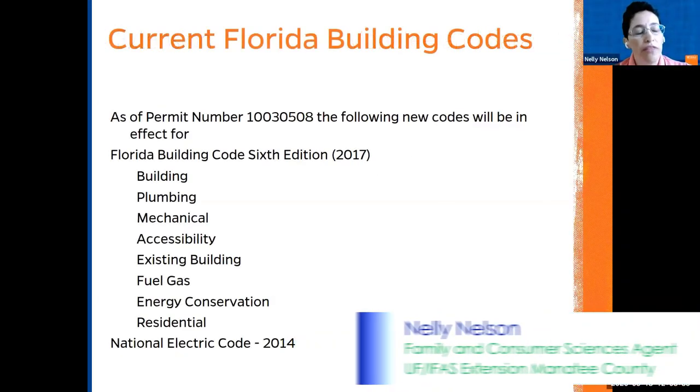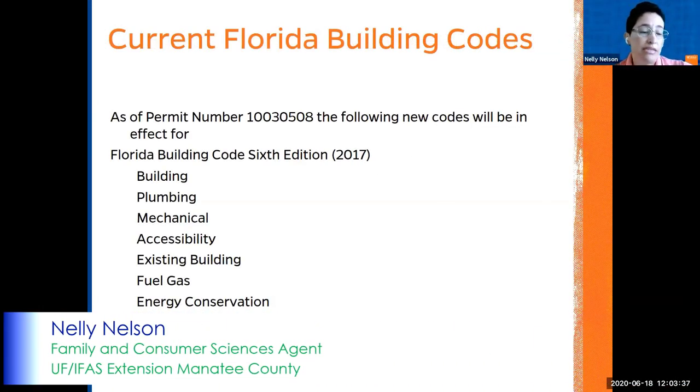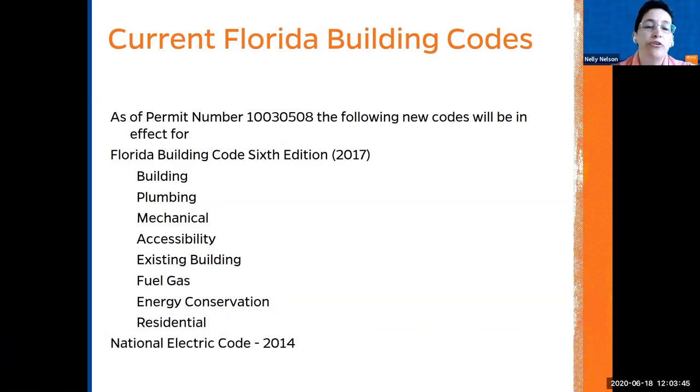You need to contact the Sarasota-Manatee County government to see what the codes are for the house — covering plumbing, mechanical access, existing building, fuel gas, energy conservation. A lot of equipment is being built now to help you save on those costs.